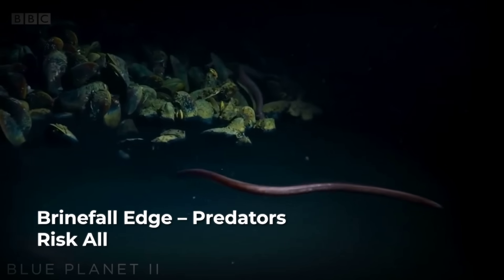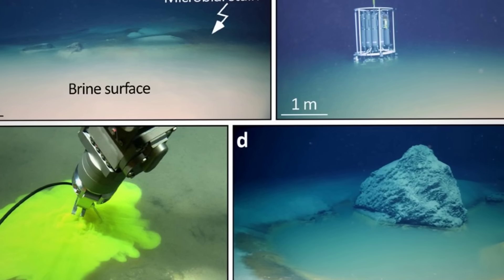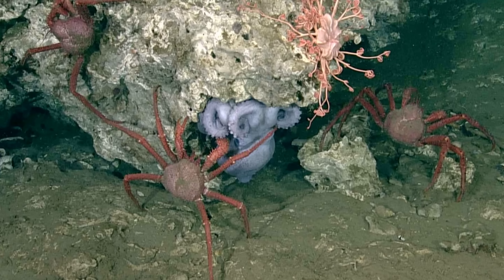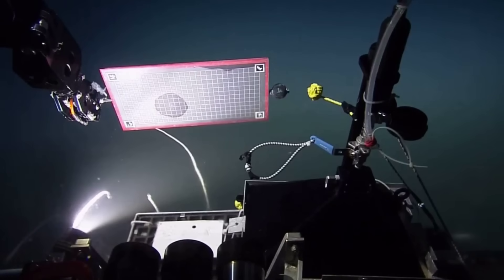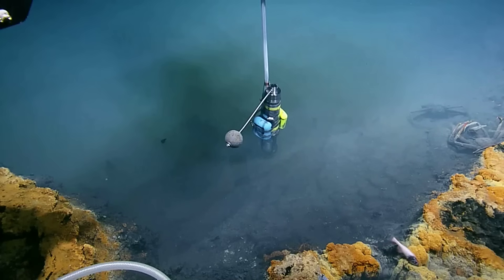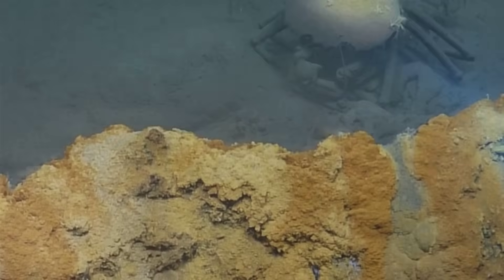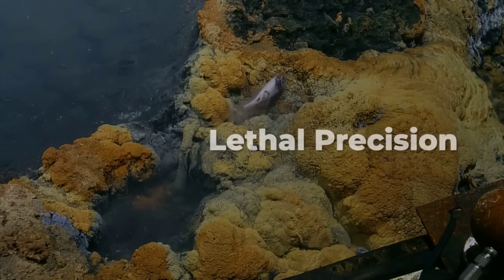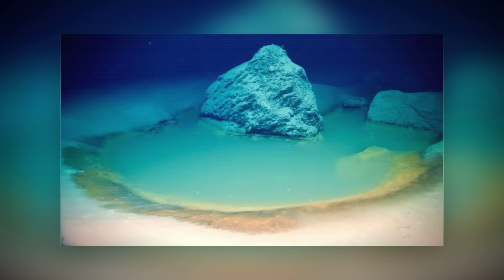ROV footage shows eels weaving along the rim, testing the water centimeter by centimeter. Crustaceans perch on rock ledges just above the brine, reaching down to scavenge without fully committing. Larger fish cruise in wide arcs, darting in to grab stunned prey before retreating. The waterfall does not chase them, and it does not forgive mistakes either. Hunting here is a precision game, and one slip ends everything.